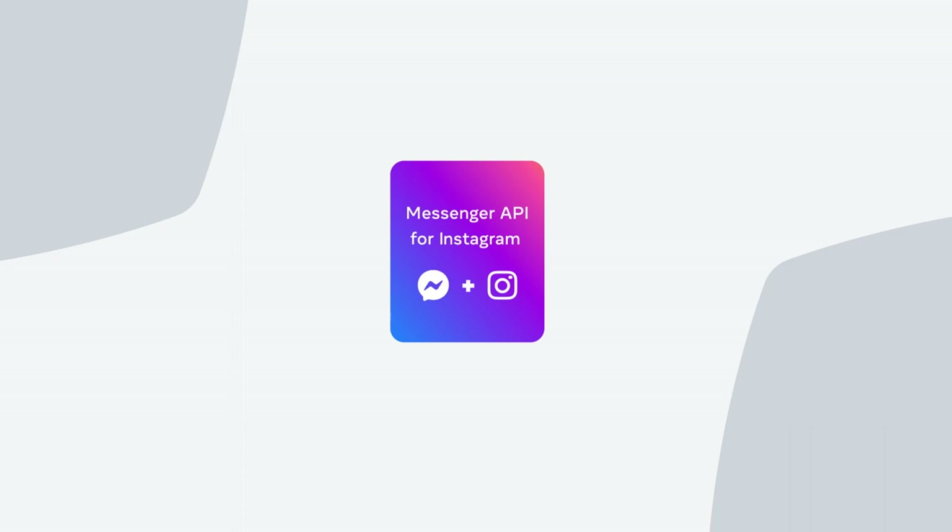From the many cool things that the API enables, I want to highlight three specifically that businesses tell us are really important to them. First, the API allows businesses to manage Instagram messages from the same communication platforms that they already use for other channels. Until now, agents needed to open the Instagram app on their phone to respond to messages, which was widely inefficient. Businesses have already invested time and resources in these platforms, and with the API, they can now extend these investments to Instagram.